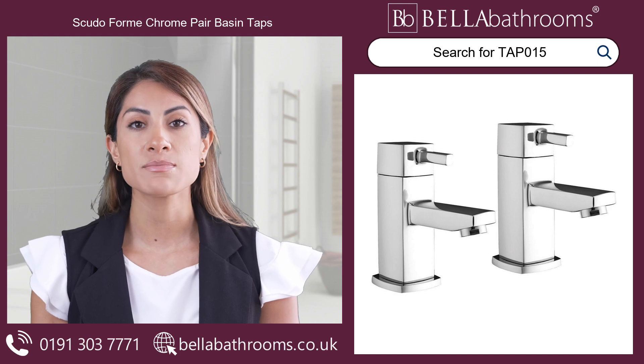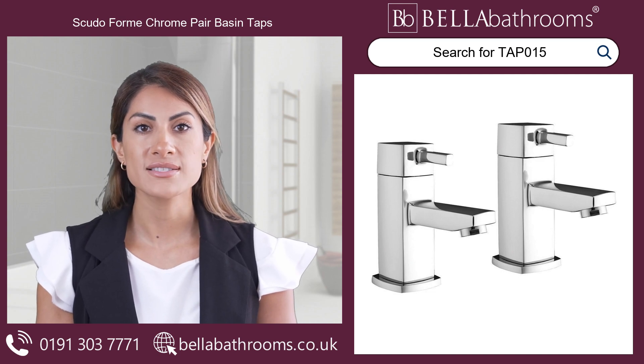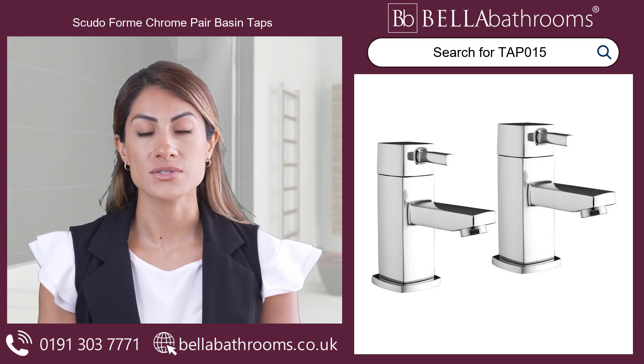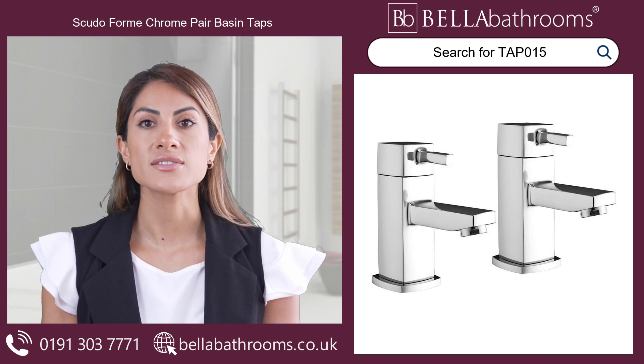Elegantly designed with a smooth square structure and durable lever handles, these basin taps are ready to enhance your bathroom's aesthetic appeal. Suitable for basins with two tap holes, they're built with a unique focus on detail, guaranteeing a streamlined flow and effortless control.